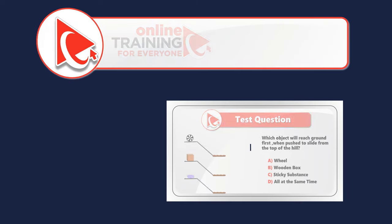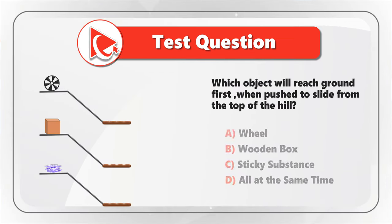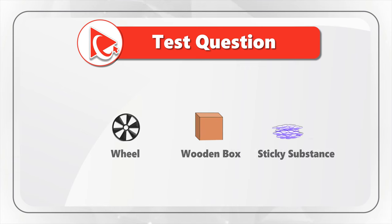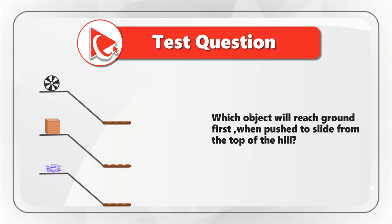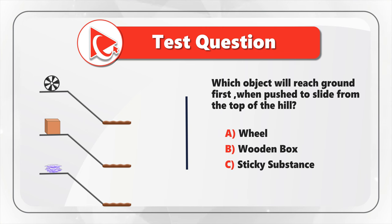Here's an amazing question which tests your knowledge of objects, their properties, and the way they move from the top of a hill down to the ground. You're presented with three different objects and need to determine which will reach the ground first when pushed to slide from the top of the hill. The choices are: choice A — wheel, choice B — wooden box, choice C — sticky substance, and choice D — they all reach the ground at the same time.